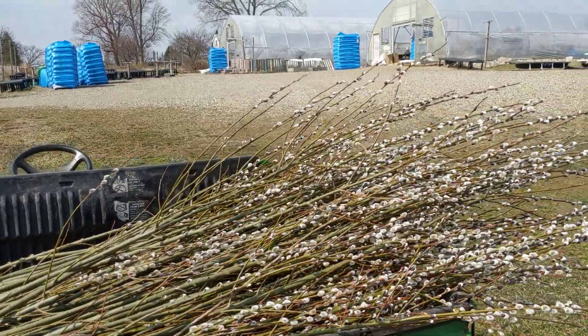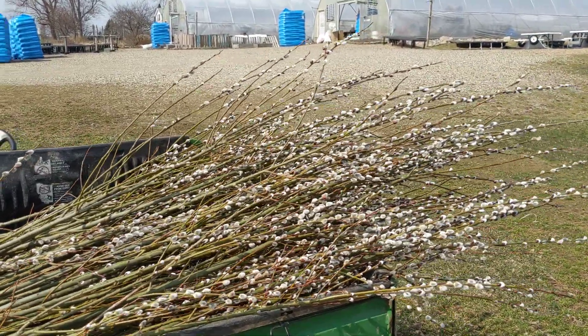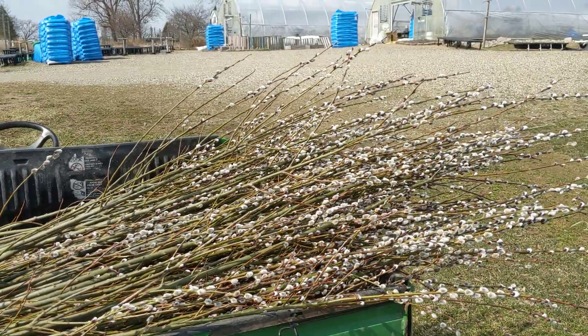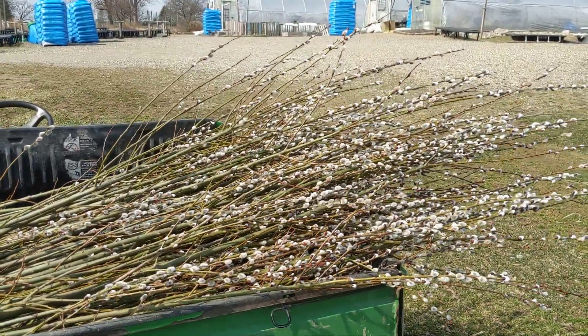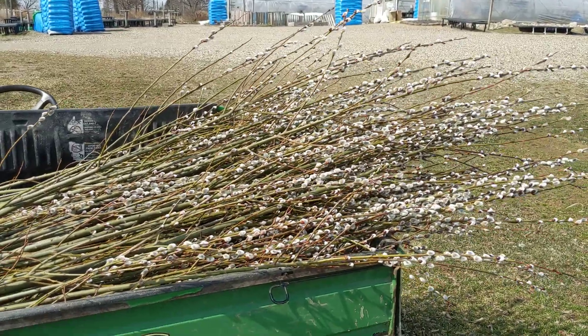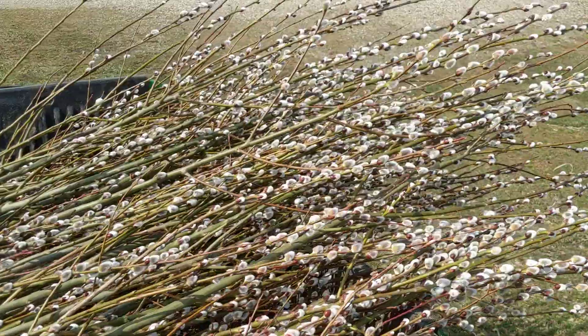Hello Michigan gardeners. This is Doug at Buzzard Family Farm. We're on Verona Road just outside of Marshall, Michigan. It's Monday, March 21st, and the pussy willows that I mentioned in the last video on pruning shrubs are really out, and so I've cut them all.